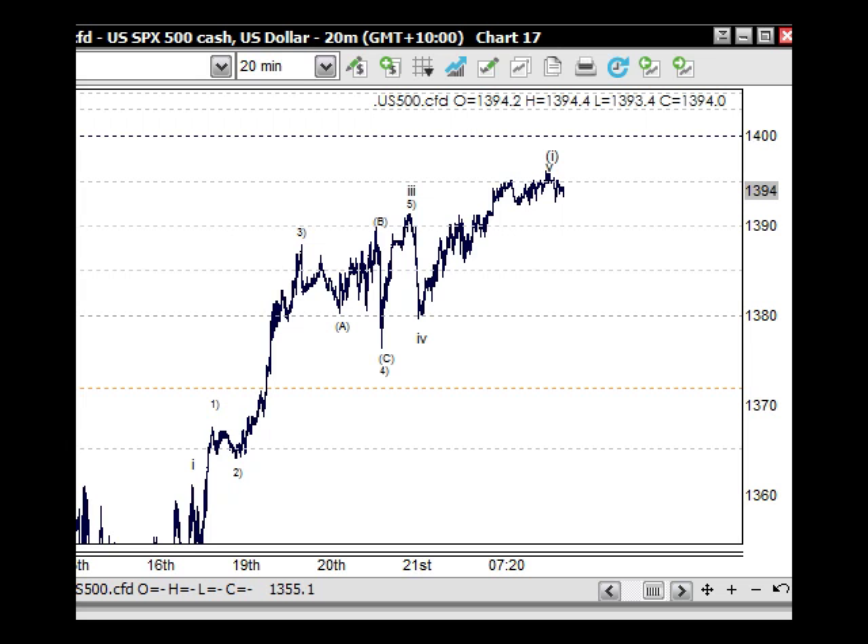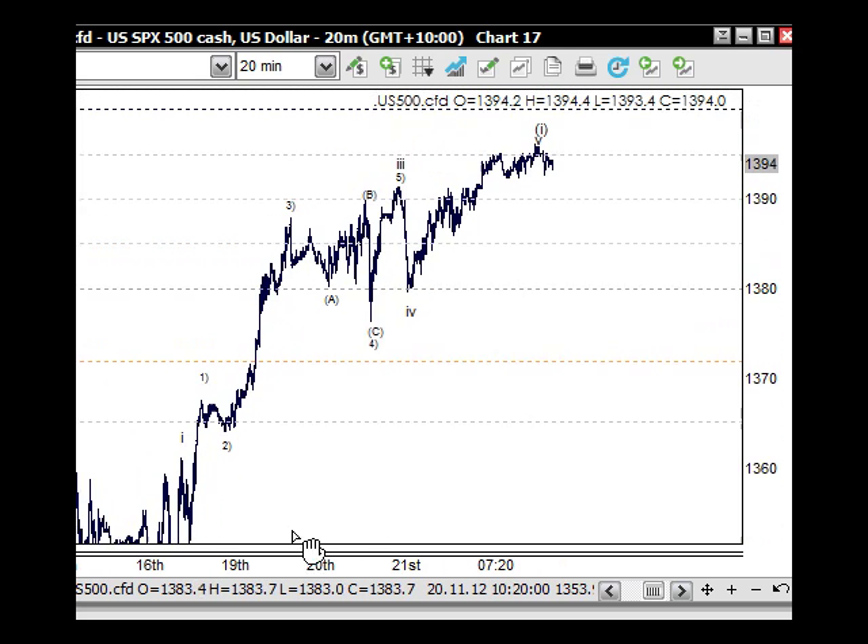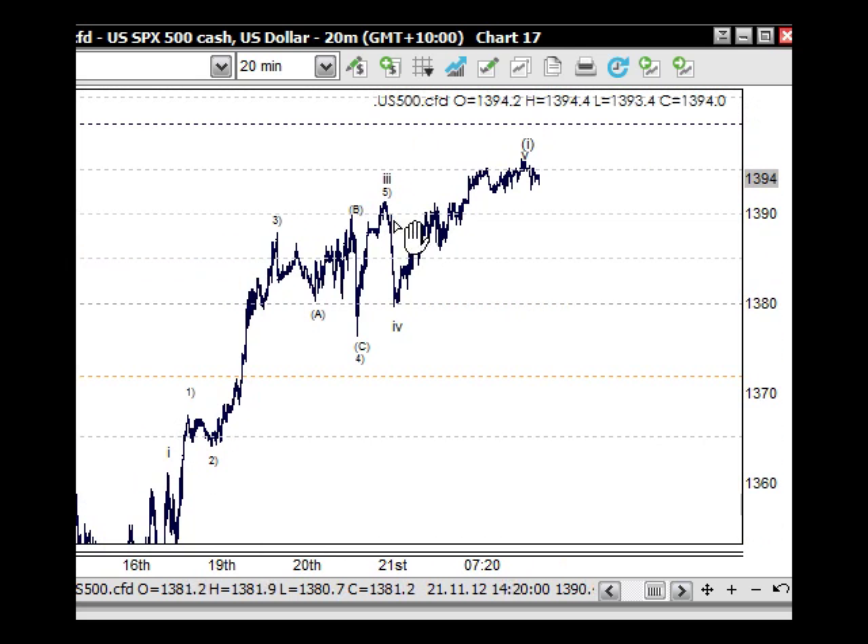Yesterday we had strong PMI figures come out of China, so that's driven our local market up to 4,400, which it should consolidate at. As you can see here on the S&P 500 on the 20-minute chart, we've been tracking the five wave structure to the upside. We've got wave one, wave two, and five waves up for wave three.